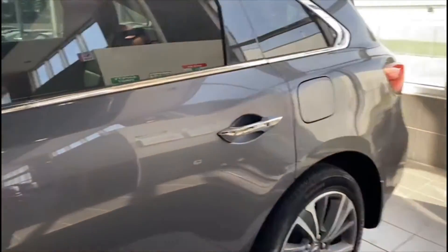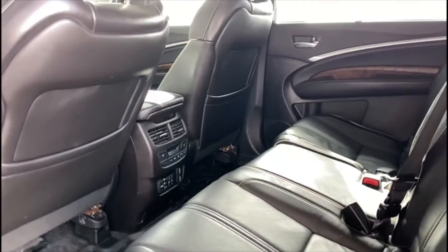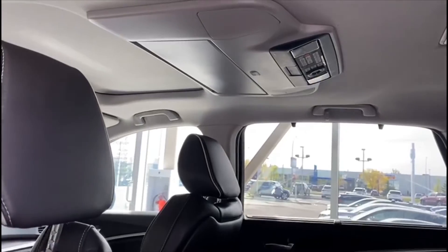You do have a ton of fantastic features on the inside, but I'll touch on those in just a second. Coming into the back seat, you do have plenty of room for any passengers, as well as outboard heated seats, and you do actually have a DVD player with this one.